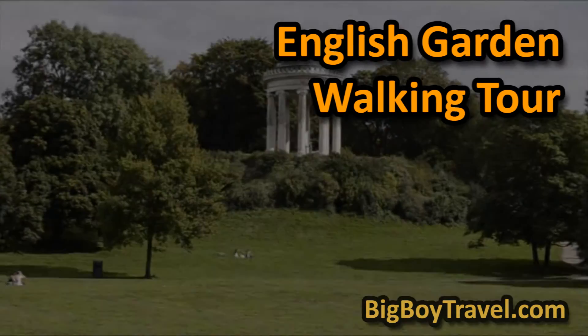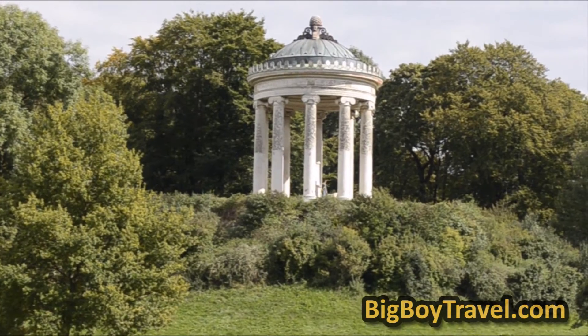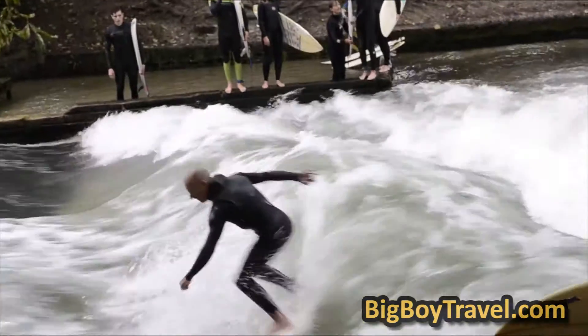Here are some of the highlights of our English Garden walking tour, available in full at BigBoyTravel.com. Munich's huge English Garden is one of the best urban parks in the world and also one of the largest.